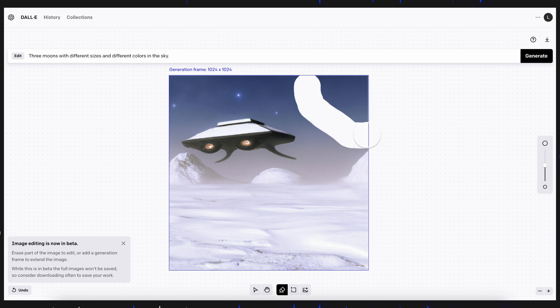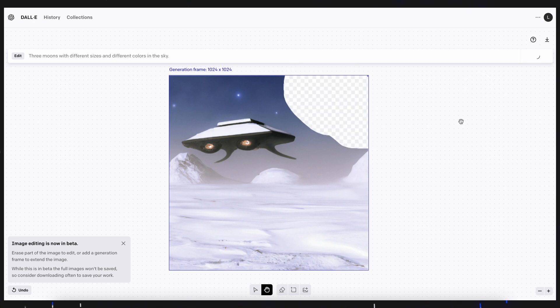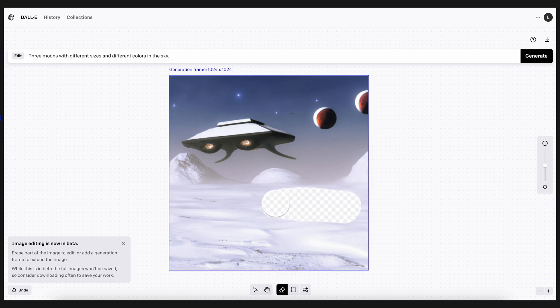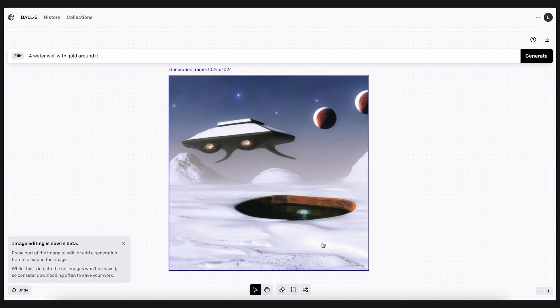DALL-E is also an image editor. You can erase part of an image and when you click generate, it will understand the context of the image and apply the text prompt to that specific erased part. Not only can it edit existing parts of the image, but it can also extrapolate images by creating data that wasn't previously there.